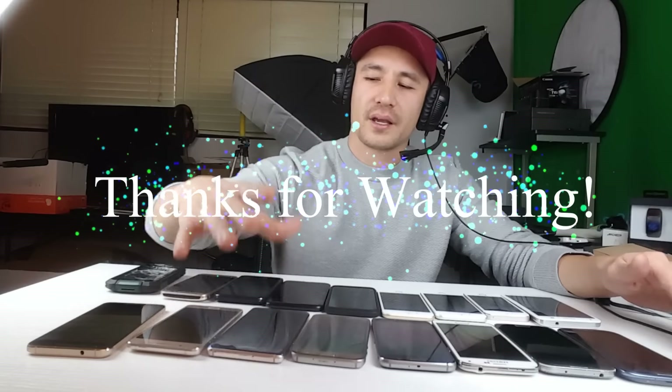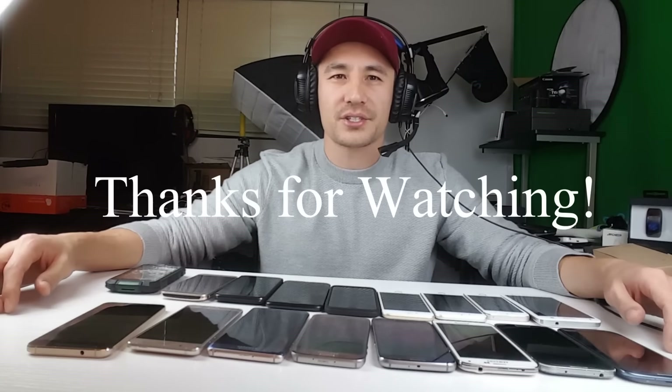Anyways, this is my collection of smartphones. Like I said, I'll be returning my Note 7 soon. That's pretty much it — thanks for watching, guys. Bye.